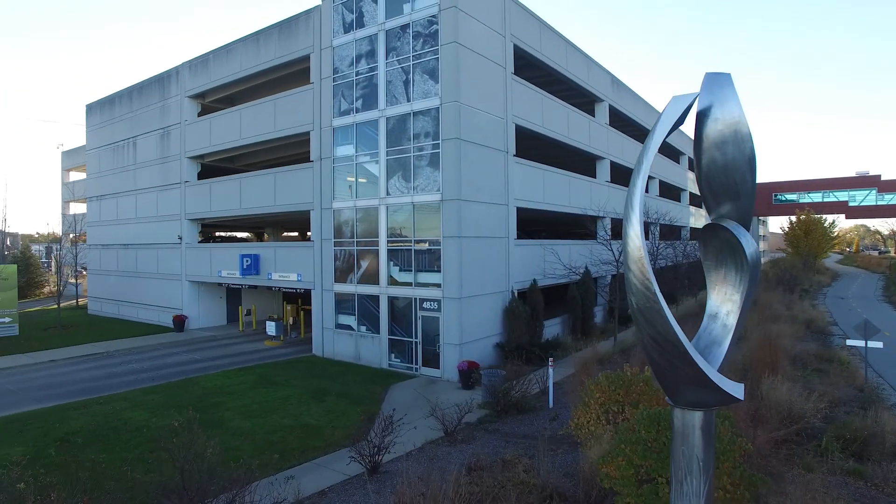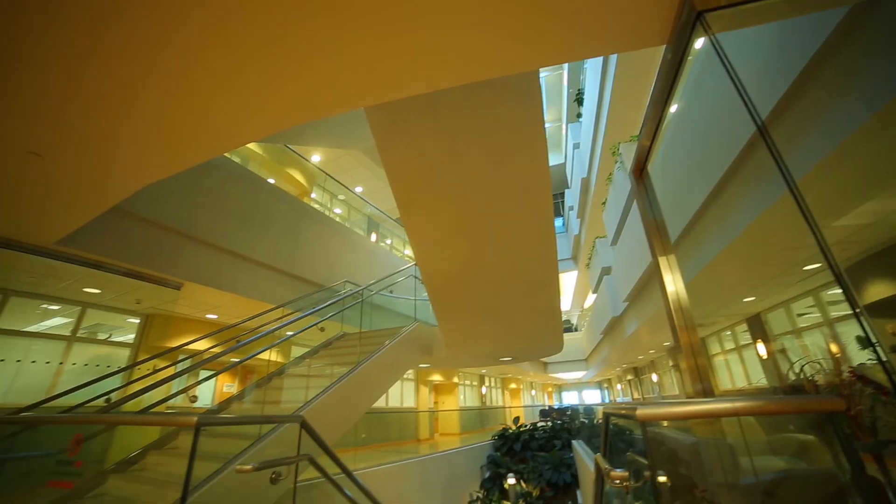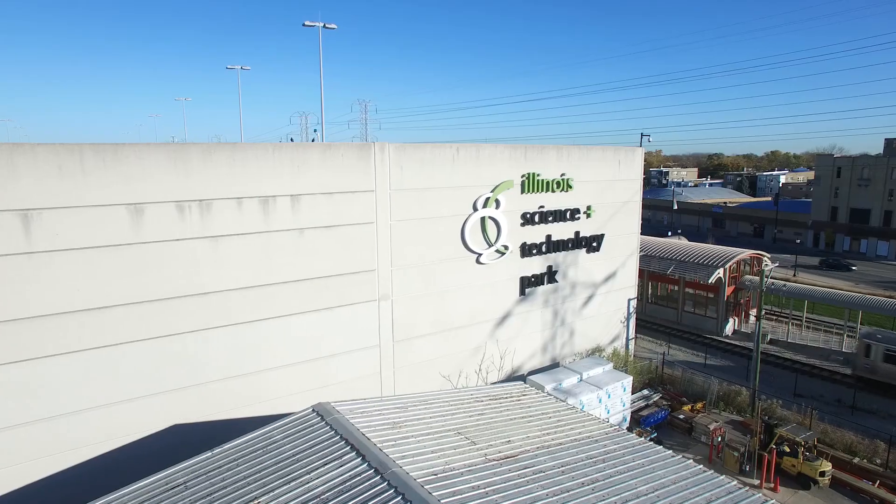The three existing stabilized lab and office buildings are currently leased to a roster of leading domestic and multinational life science, energy, and nanotech companies.